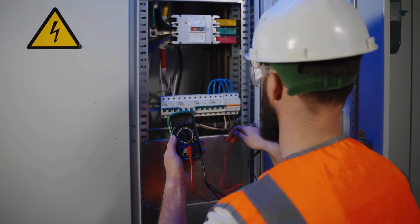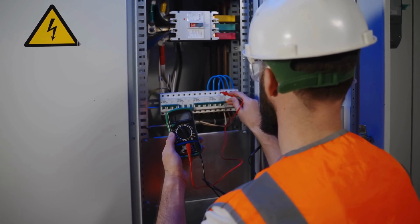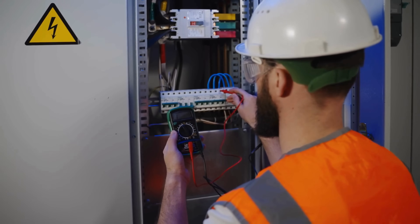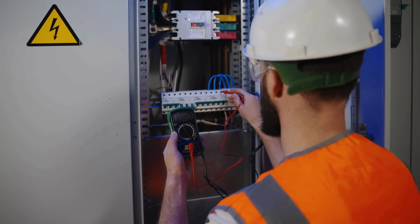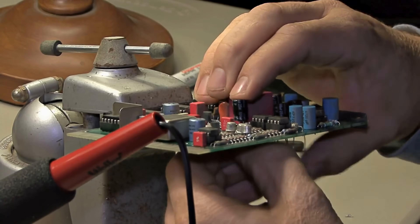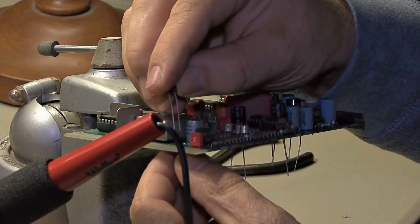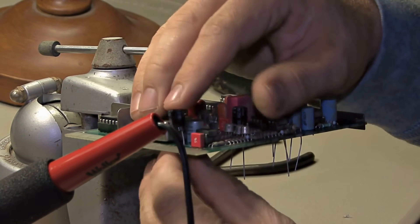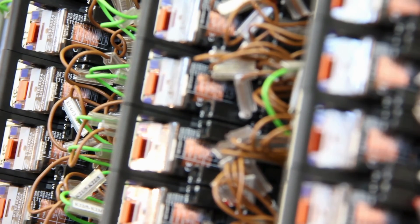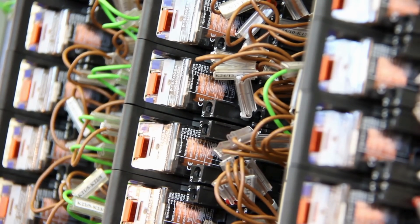In residential settings, circuit breakers provide critical protection against electrical fires, while in industrial settings, they prevent expensive equipment from being damaged by electrical faults. Yet the evolution of electrical safety didn't stop with the invention of the basic circuit breaker. In recent years, more sophisticated technologies have emerged to enhance protection against electrical hazards.